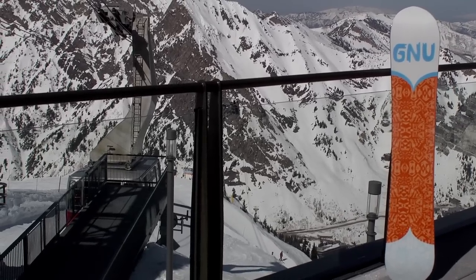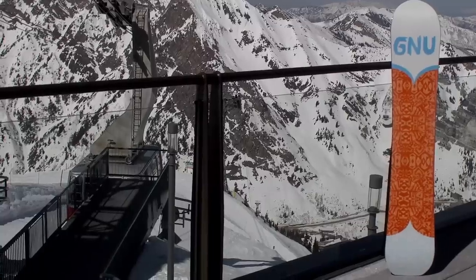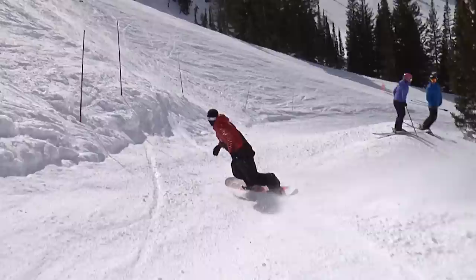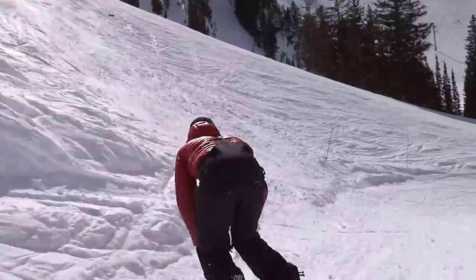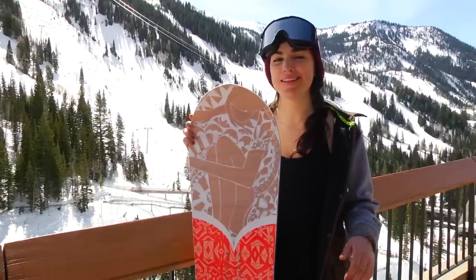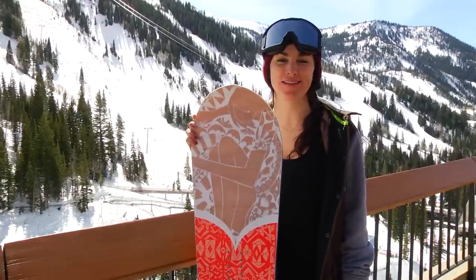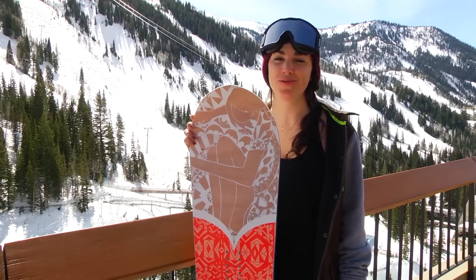This is a bang for your buck board — a high performing board that comes in at a nice low price. The Gnu Classy is great for girls that are looking to carve cord and slash pow. The shape of this board is definitely ready for all of it. This is the Gnu Classy, a women's winner in the all-mountain division of our 2017-2018 Transworld Snowboarding Goodwood Board Test.